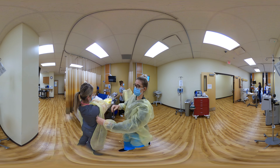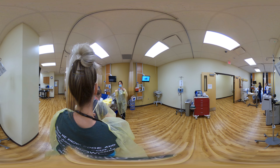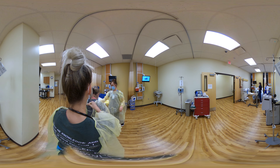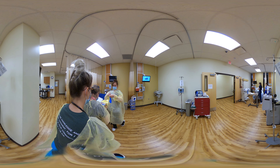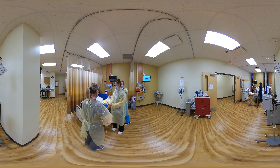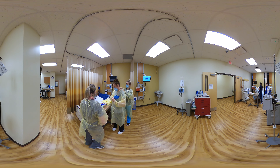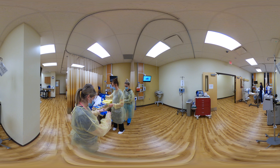So when he gets here, you have to check for bleeding. He's got trauma to the head, abdomen, and chest. So someone's going to have to hold pressure. Airway is being managed already, so someone can get him up to the ventilator.